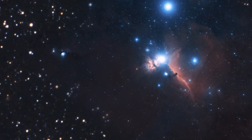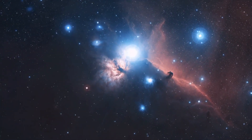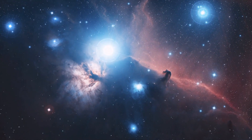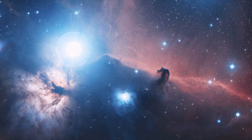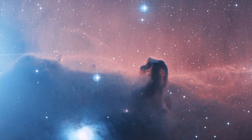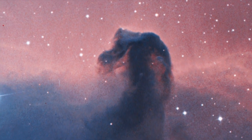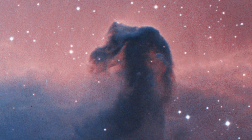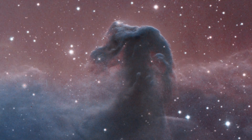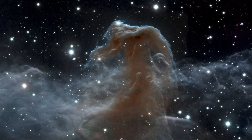Rising from a sea of gas and dust like a giant seahorse, this dusty region is a great example of a dark nebula — a cold, dark cloud silhouetted against a background of glowing gas. But despite this nebula's fame and popularity, this new image from Hubble now shows it in a whole new light, quite literally.